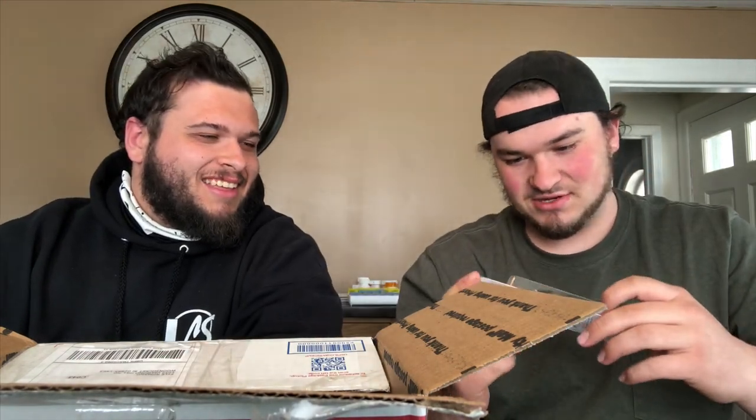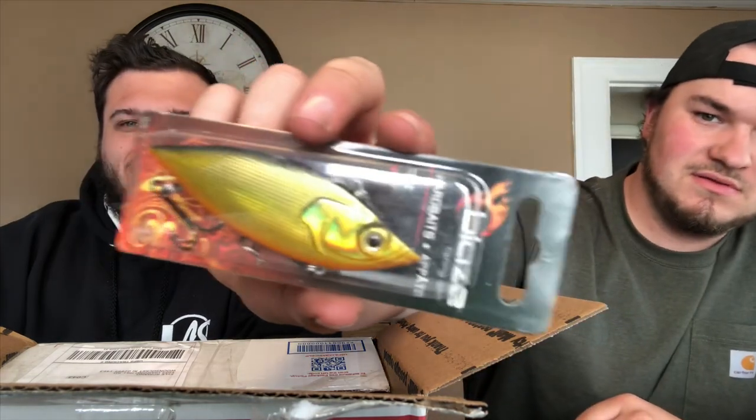Oh Jesus, this thing's a monster! That thing's nice though — a lipless crank with some really good color to it. The color is great, this thing's big. That could be a potential big bass bait.